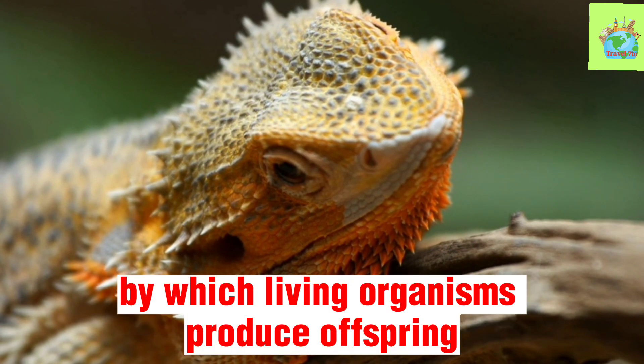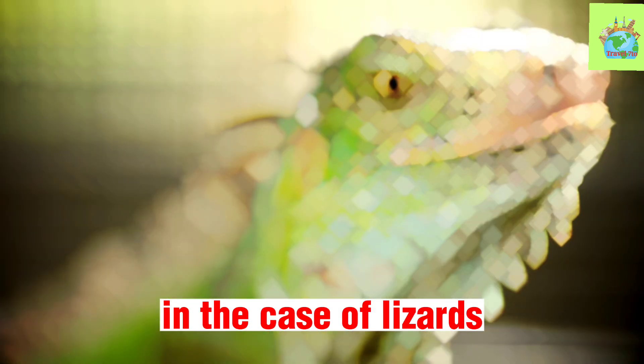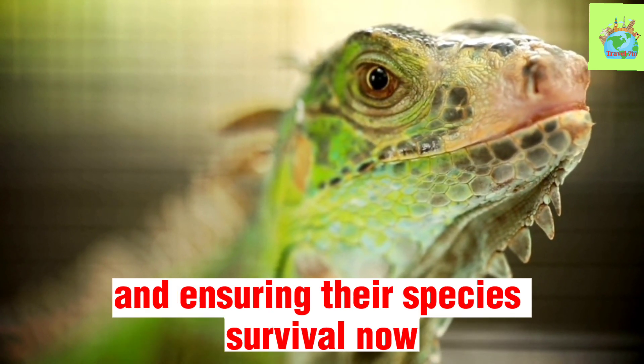Reproduction is the process by which living organisms produce offspring, which ensures the survival of their species. In the case of lizards, reproduction is essential to maintaining the population and ensuring their species' survival.